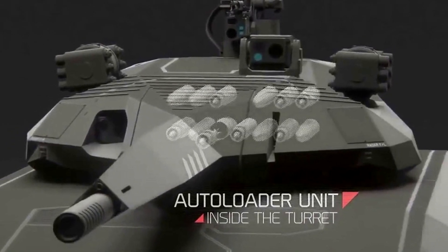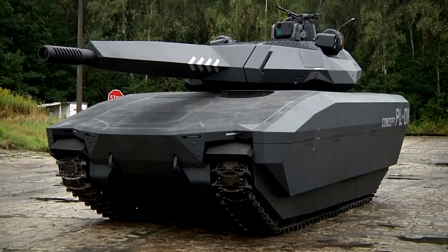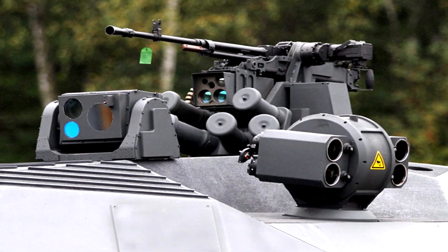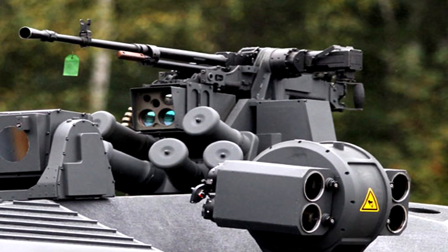The vehicle carries 45 rounds, 16 of which are stored within the turret and ready to fire, with the remainder stored within a compartment in the chassis. The tank is also armed with a 7.62 UKM-2000C machine gun with an ammunition supply of 1000 rounds.